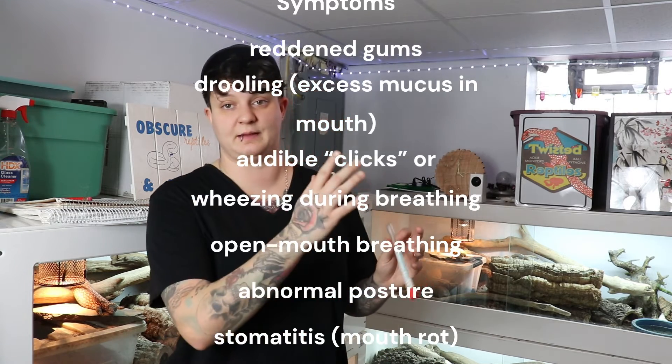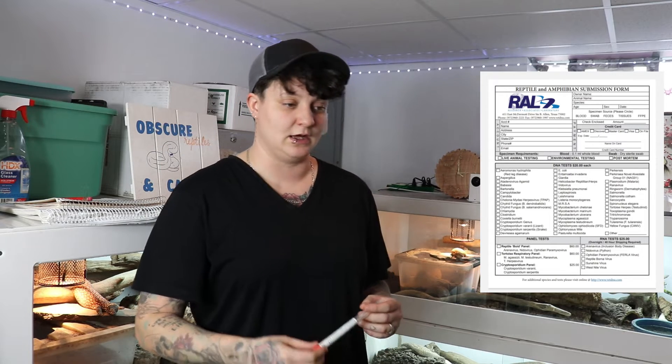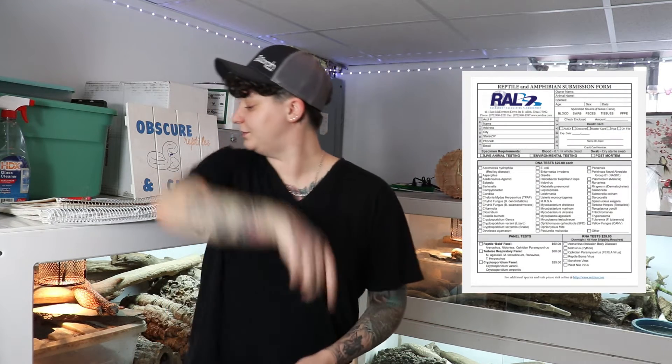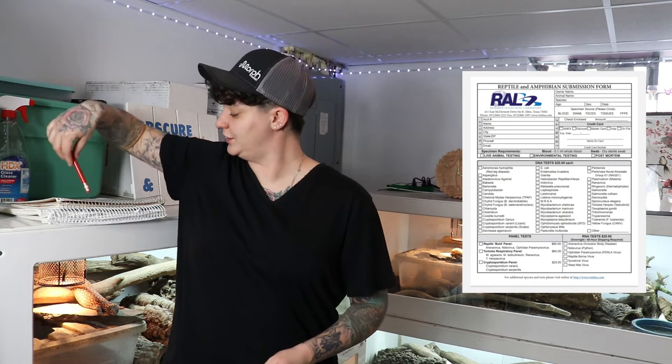There are actually ways to test for this in your ball python collection. I'm going to show you guys a form. The place is actually called Research Associates Lab, located in Texas. So you can get all sorts of things tested — for your tortoise, lizard, snakes. If you're a breeder trying to grow a collection, what I do personally is if I get new animals in from different places or breeders I don't know that well, I'll actually get tests done. That's why I always quarantine my animals for a minimum of three months.